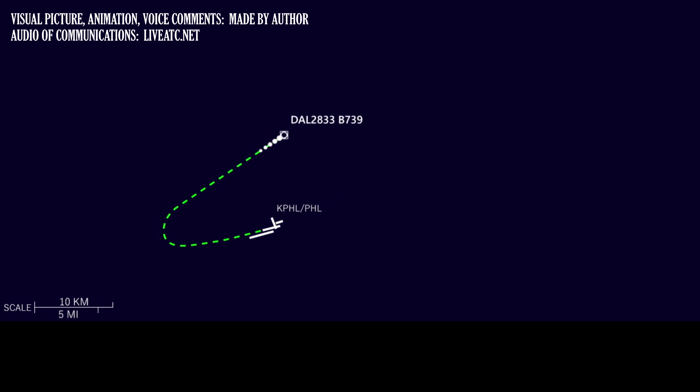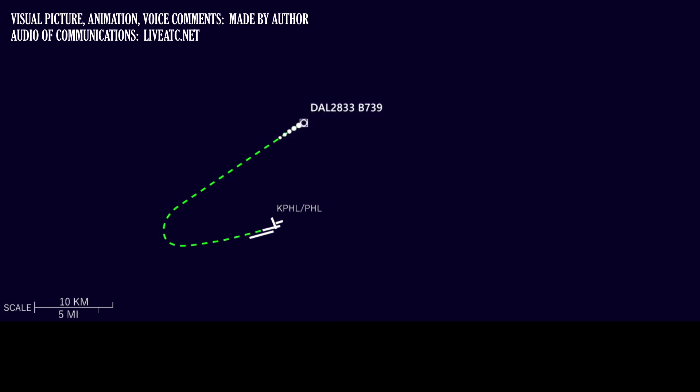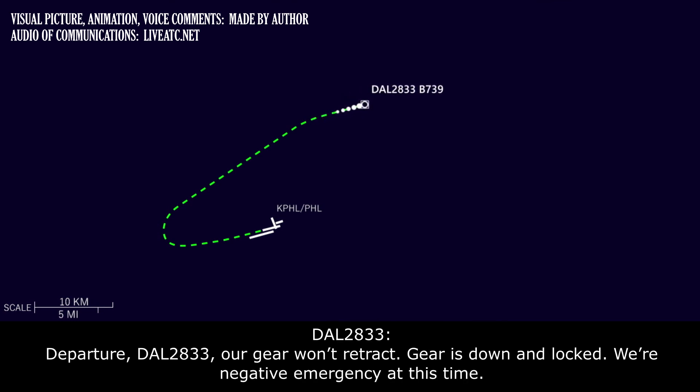Okay, 27 left, thank you very much. Delta 28-33, turn right heading 090. Delta 28-33, our gear just won't retract — our gear is down and locked, we're negative emergency at this time.